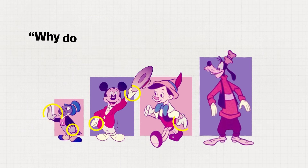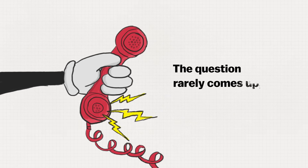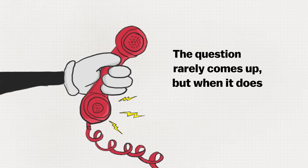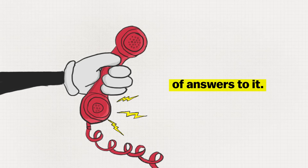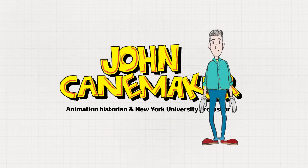Does the question 'why do animated characters wear gloves' come up a lot for you? The question rarely comes up, but when it does, there are a number of answers to it. That's John Canemaker — he's an animation historian and professor at NYU.